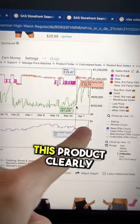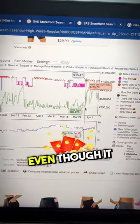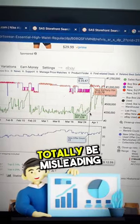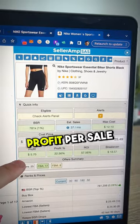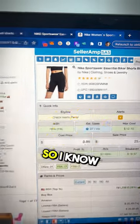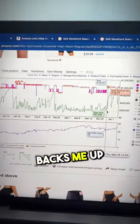looking at this Keepa chart, I can see this product clearly still sells even though it doesn't have a buy box and it has a really high sales rank, so it can totally be misleading. Easy $6 profit per sale, 60% ROI. And I can see this listing has good reviews, so I know it sells and the Keepa chart backs me up on that.